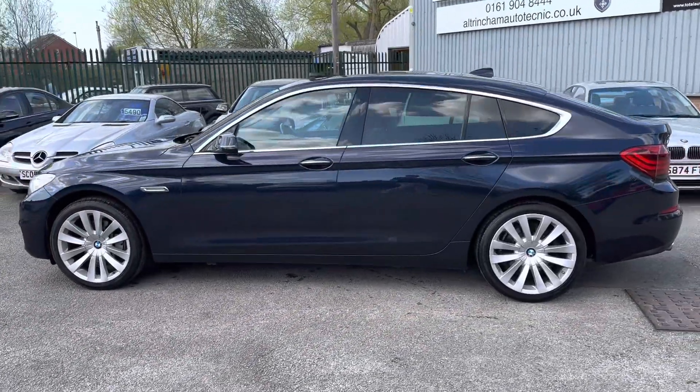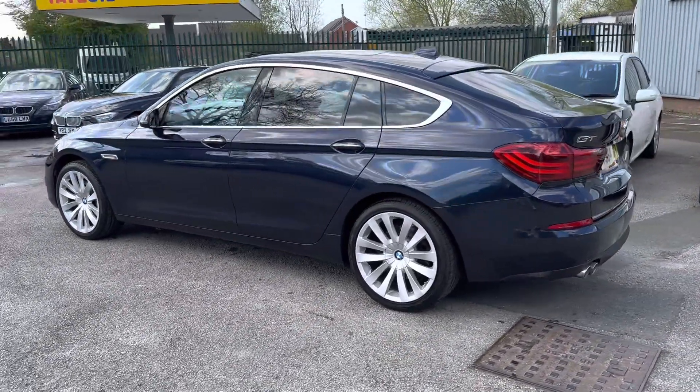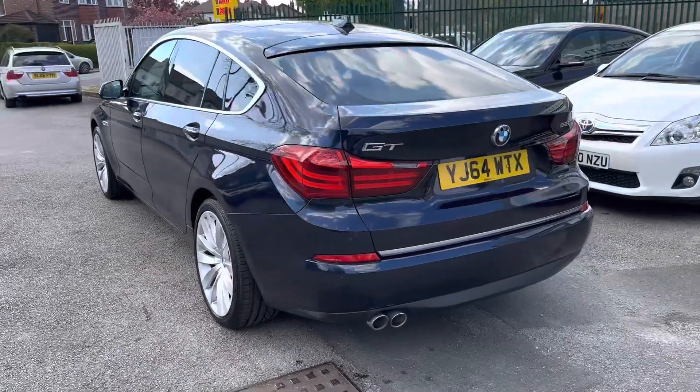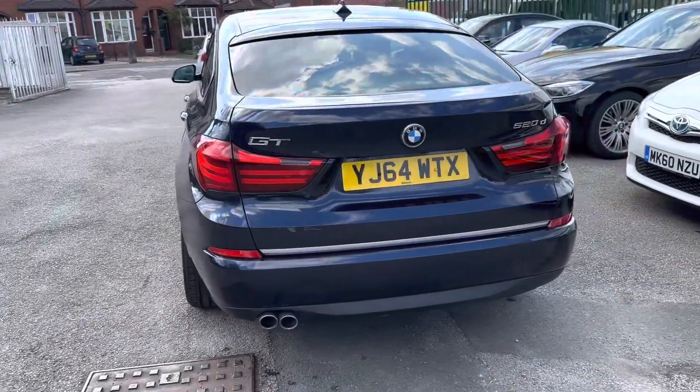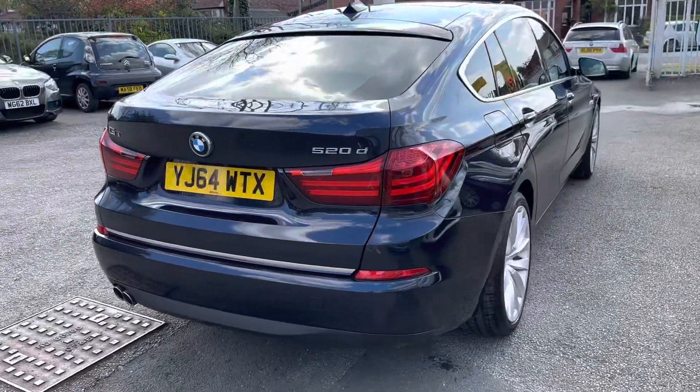Here we've got an absolutely stunning BMW 520D Luxury GT. It really is in amazing condition. Purchased directly from the local BMW garage in part exchange — they bought a brand new BMW. Just the one former keeper, two in total, and they've had it since 2015.